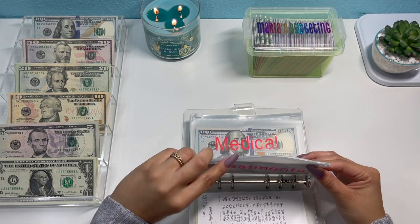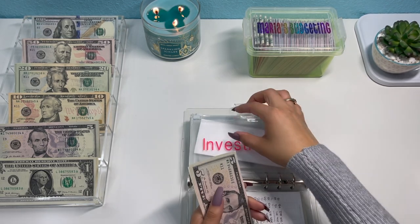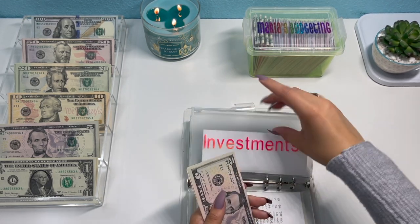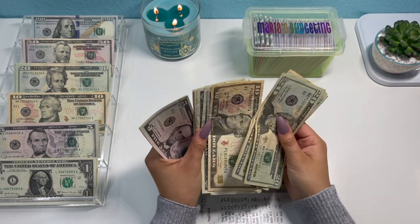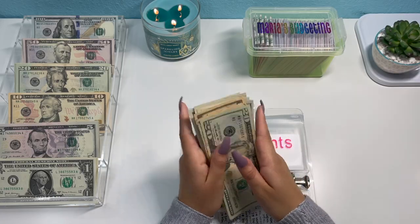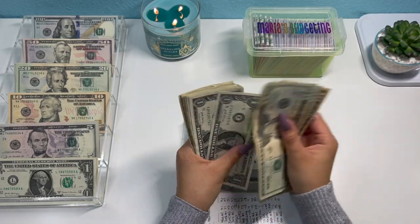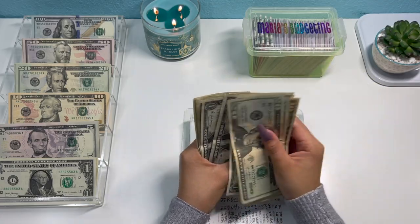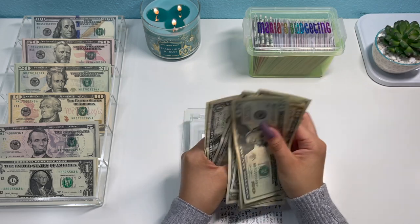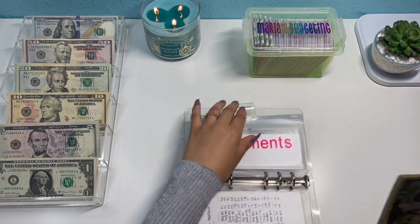Investment is going to get the $77 leftover from my cash envelopes. Counting it out: $20, $40, $50, $60, $65, $70, $71 through $86. So $86 in investments. Right now the two platforms I'm using to invest are Crypto.com and Coinbase — I don't use Robinhood anymore. Medical gets $12: $10, $11, and $12, bringing the total to $130.